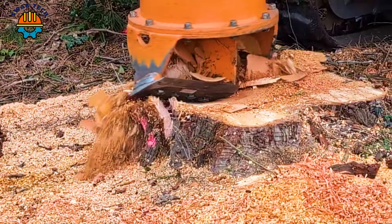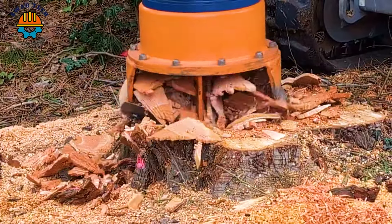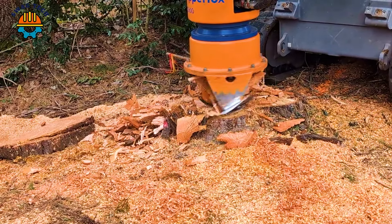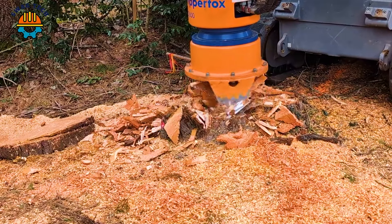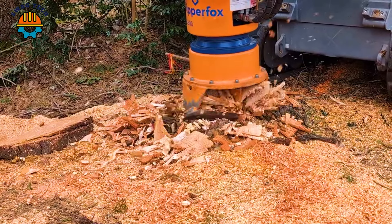The DipperFox 600 Stump Crusher is a machine that works on many different types of terrain, from rocky to soft soil. With the ability to process tree stumps up to 600 mm in diameter, this machine can crush and divide tree stumps into small pieces quickly and effectively.